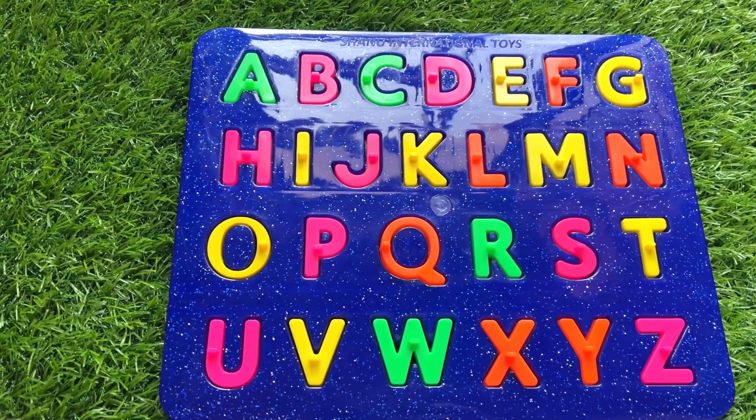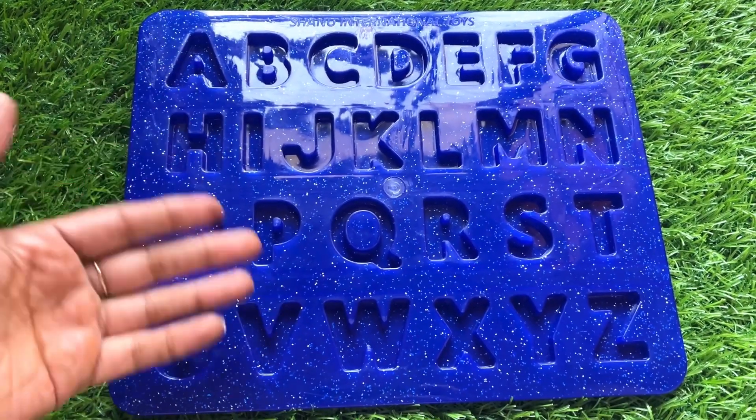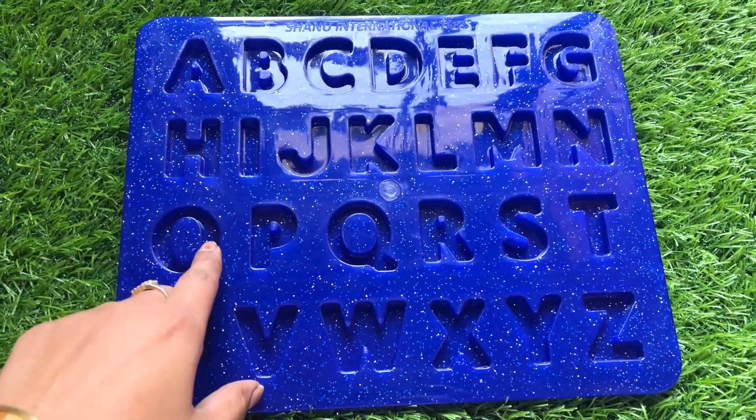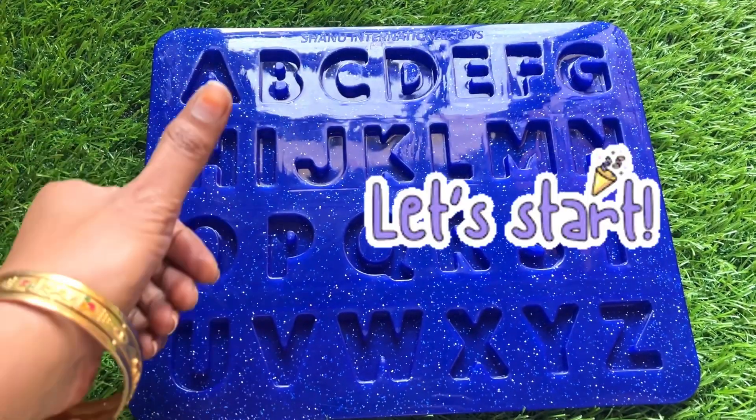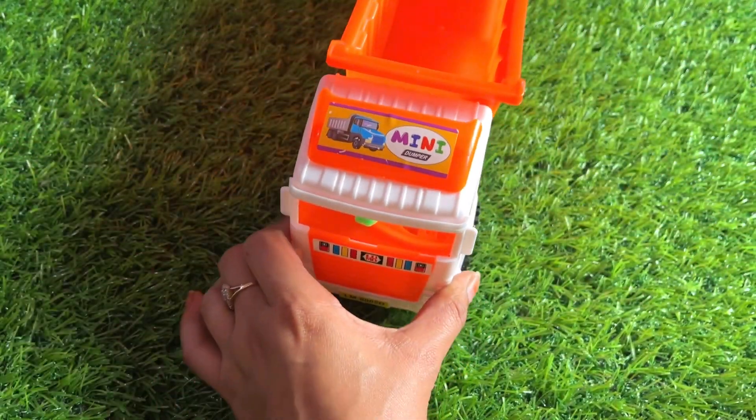Hello everyone, how are you? Oh no, we lost all the letters of this puzzle! Can you help me, guys, to find them? Okay, let's start. Wow, it's an orange color mini dumper!